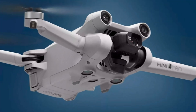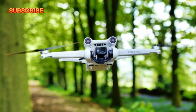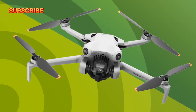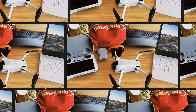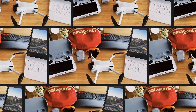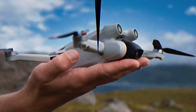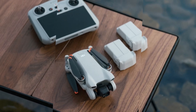The Mini 5 Pro's advanced flight control algorithms and intelligent features empower users to capture professional-grade footage with ease, making it an ideal choice for aerial photography enthusiasts, filmmakers, content creators, and drone enthusiasts. Overall, the Mini 5 Pro represents a significant leap forward in drone technology, offering simplified creativity, enhanced flight stability, and stunning visual results.